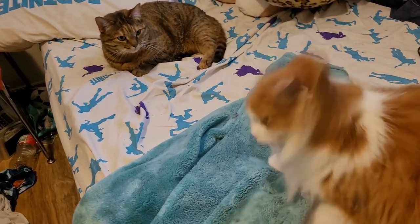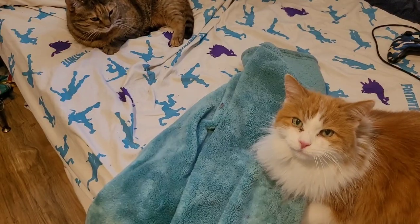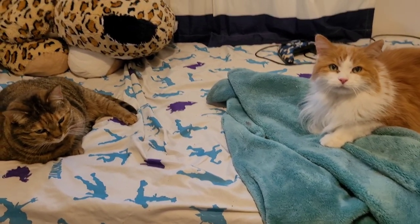You guys are so cute. Bless you. You're so adorable. They're both in my nephew's room — face off. Cats facing off.